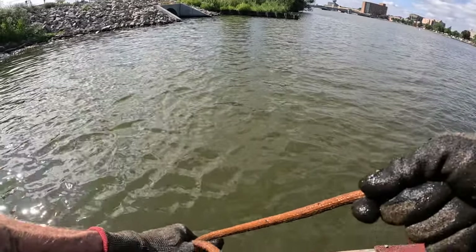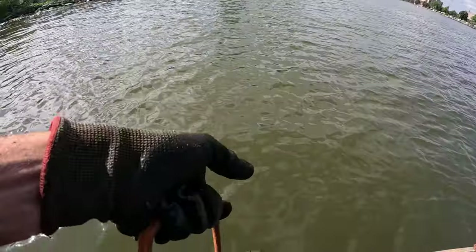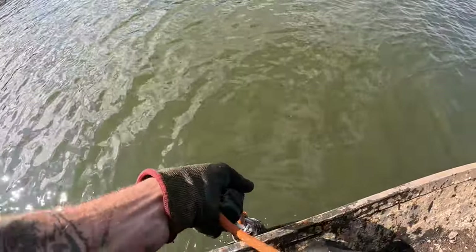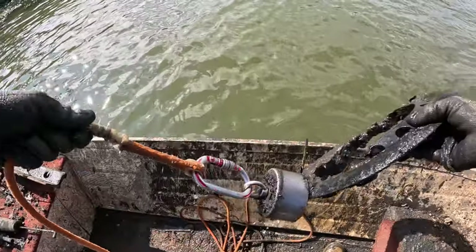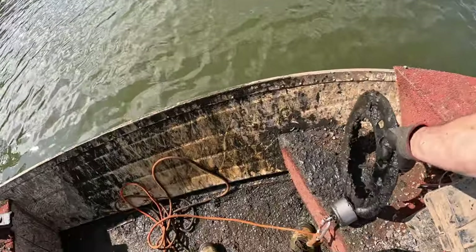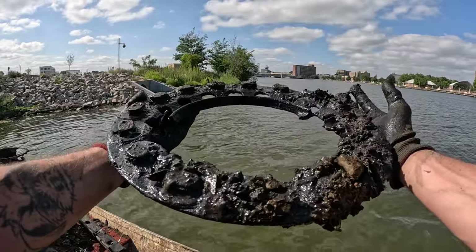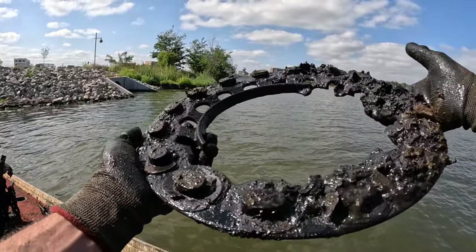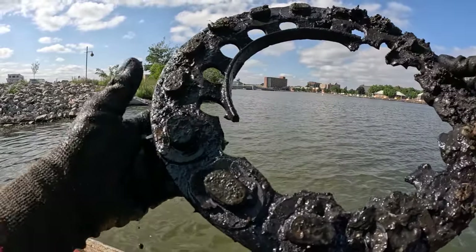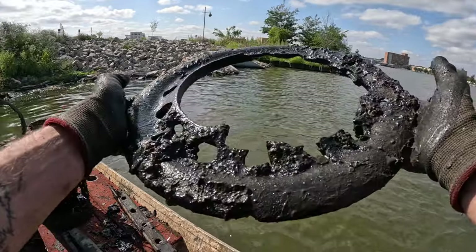Something stuck pretty good — oh my gosh, it's coming right up! Whoa — that smells like straight-up oil. First I thought it might have been a hubcap or a fire pit ring, but that is heavy-duty steel, not like a light hubcap. And then on this side there are some kind of grippers — a weird looking something with a couple holes in it.